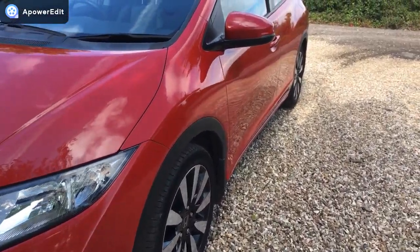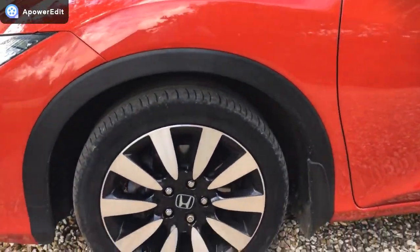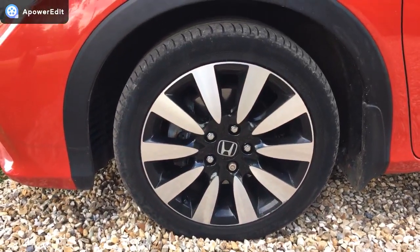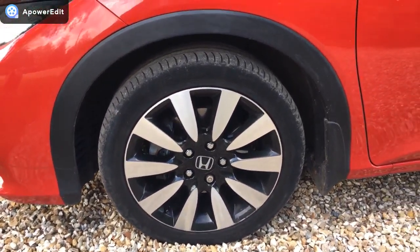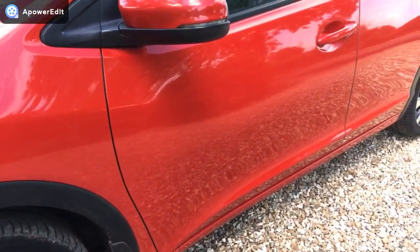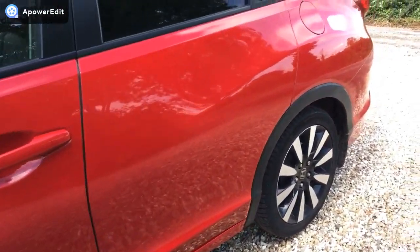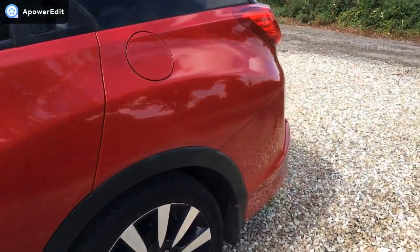Near side of the car, really, really clean in the flanks. Near side front alloy in absolutely lovely condition — just the tiniest bit of marking at the very bottom of the wheel, but next to nothing on a car of this age and mileage. The main panel looks absolutely beautiful.